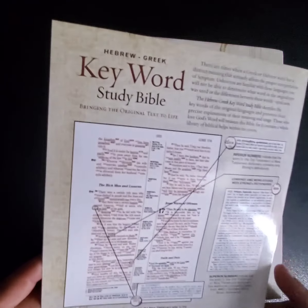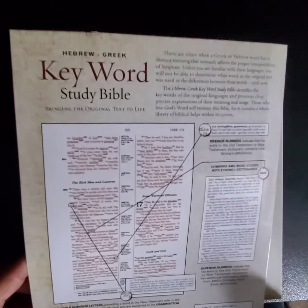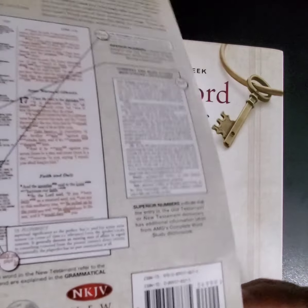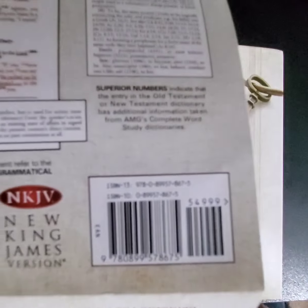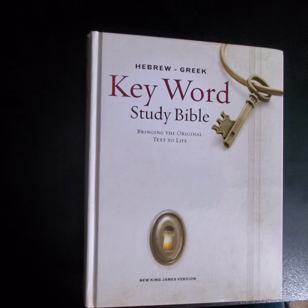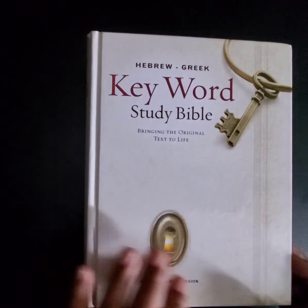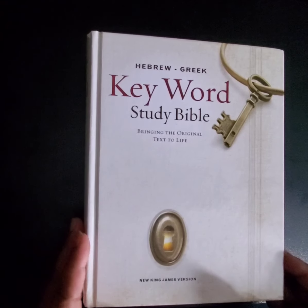I'll show you the back of it and the ISBN. I got it from christianbooks.com — that's where I get most everything from. I'm just going to show you what it looks like inside.